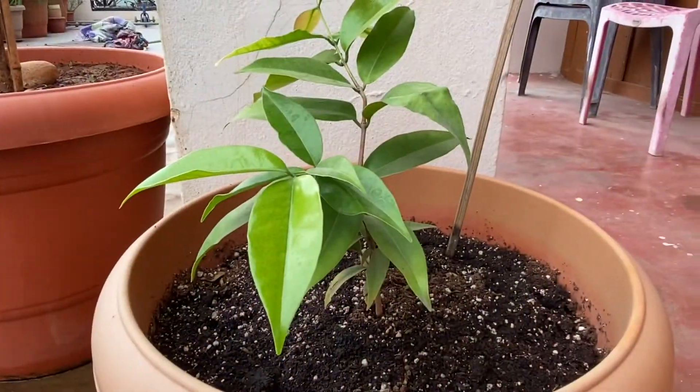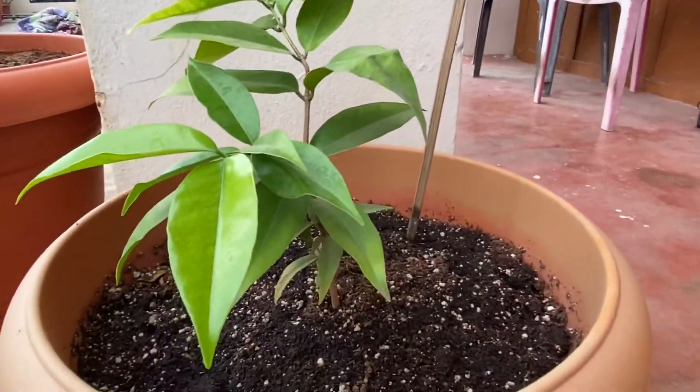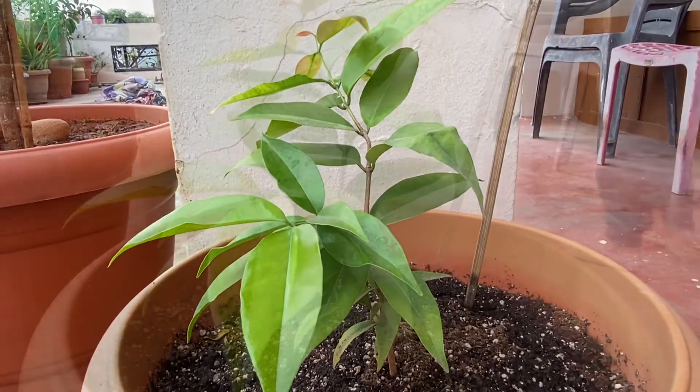This is a new addition to our garden. We bought it a couple months ago. It is a blueberry plant.